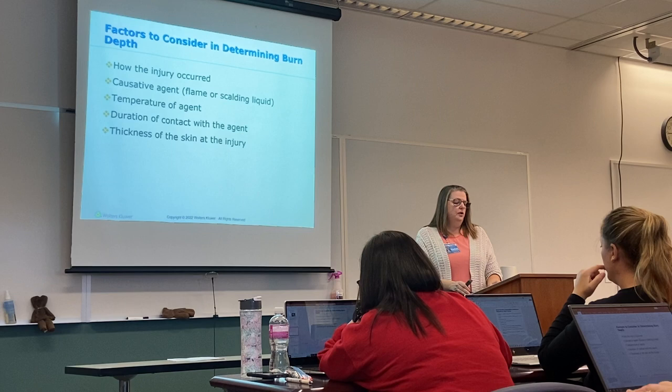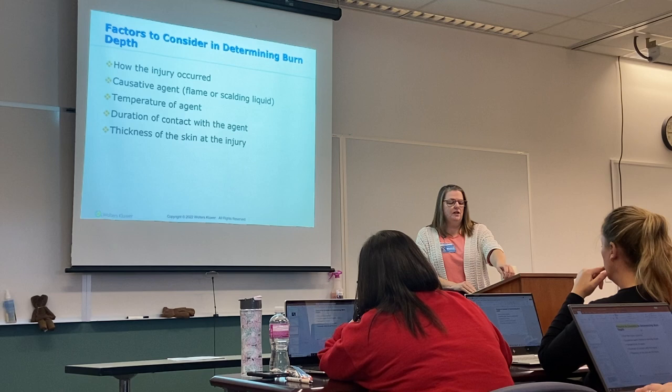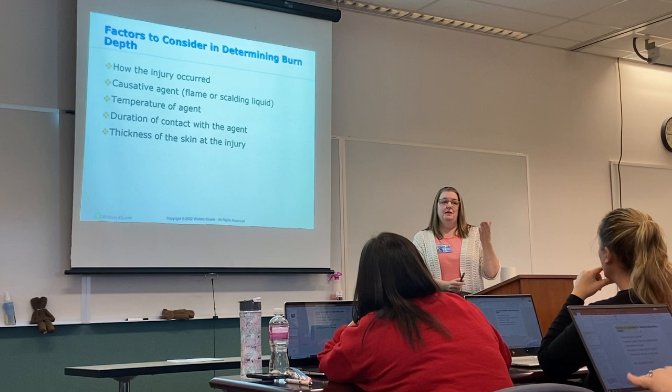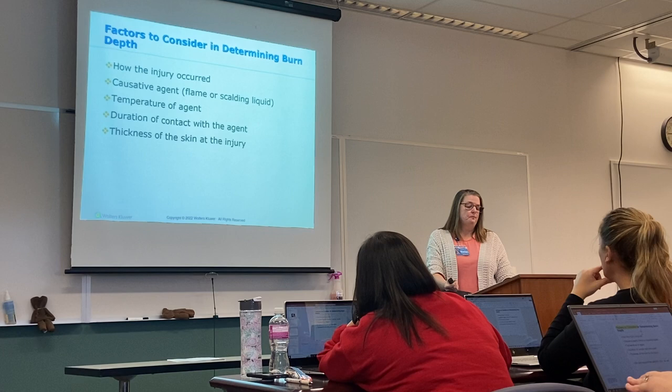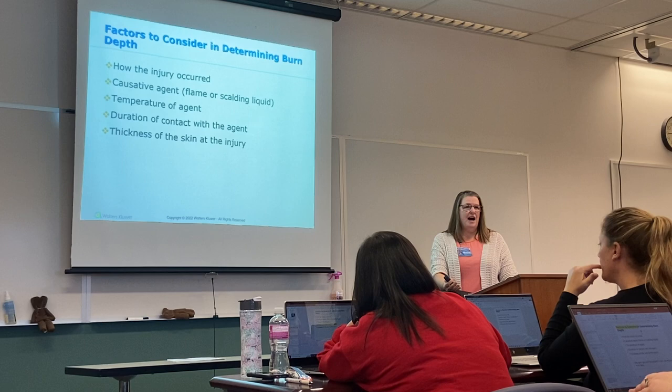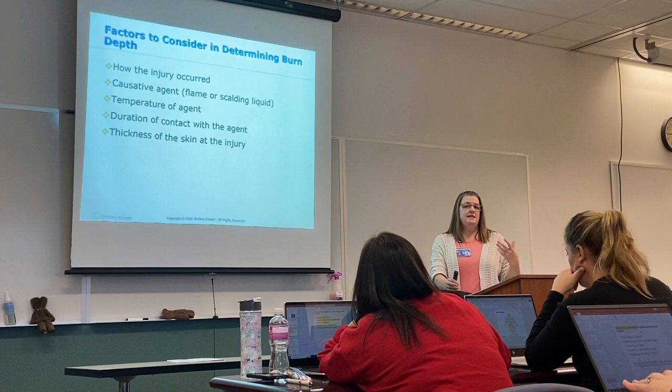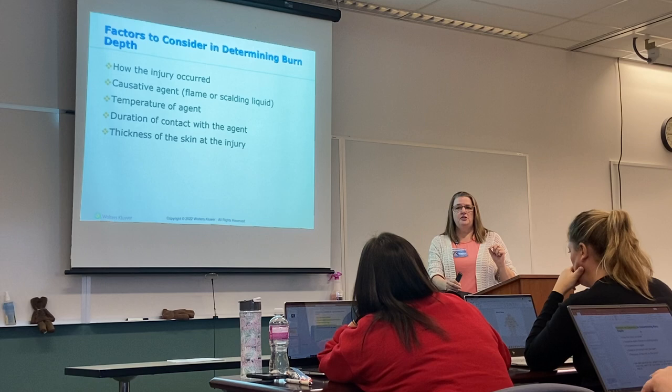When you're looking to determine how deep the burn is, you can't necessarily see through the patient's skin, so ask questions: How long was the area in contact with the thermal injury? What caused the burn — was it a flame or a scalding liquid? How hot was the liquid? Duration of contact matters, and everyone's skin thickness is a little different. Someone with thinner skin will have a deeper burn injury than someone with thicker subcutaneous tissue.